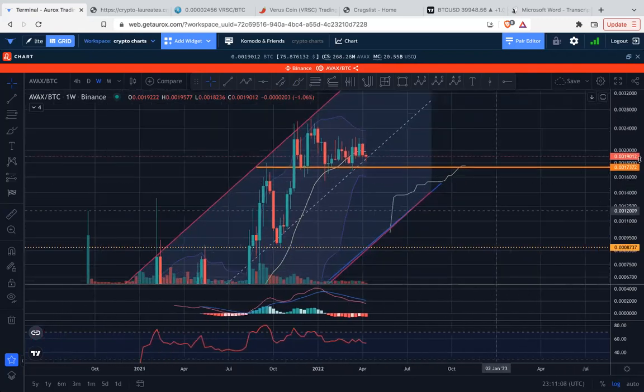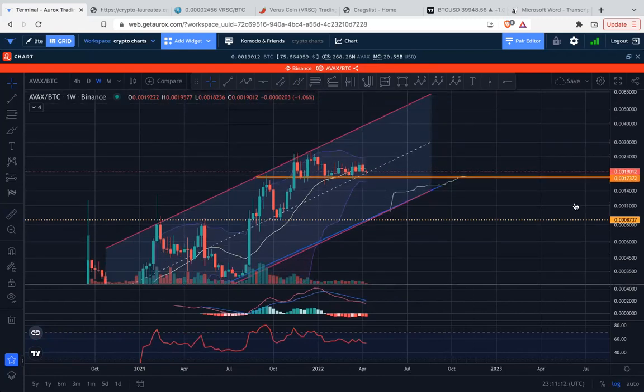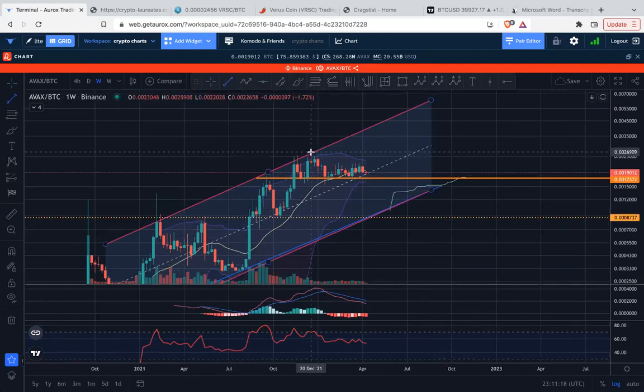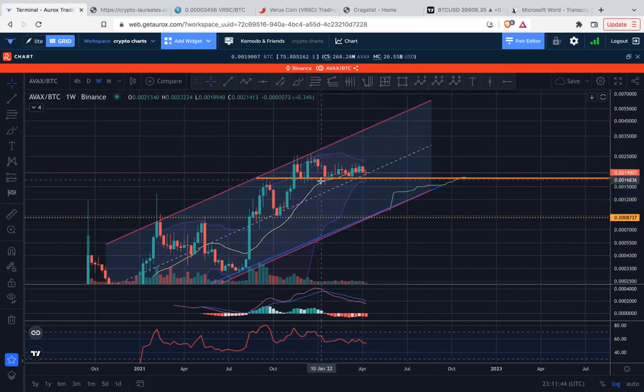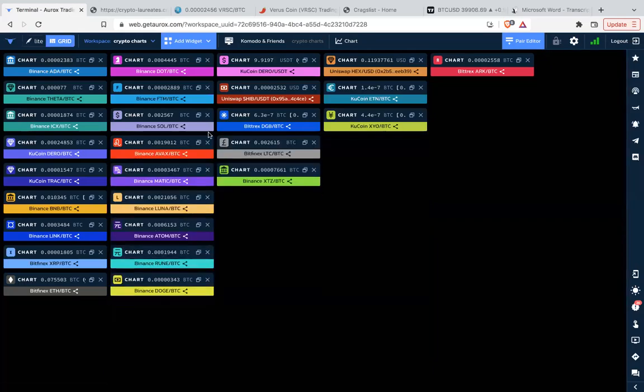Breaking below the 20-week moving average for AVAX — looking at the key trend line, this one got broken, and then after breaking down it bounced back up but got rejected by the underside. At this point what we're really working with is this horizontal support level. We've broken the 20-week moving average and this horizontal support level is potentially next, though it could wind up and continue higher. Six to eight weeks out could be flat, depending on what Bitcoin price is doing.